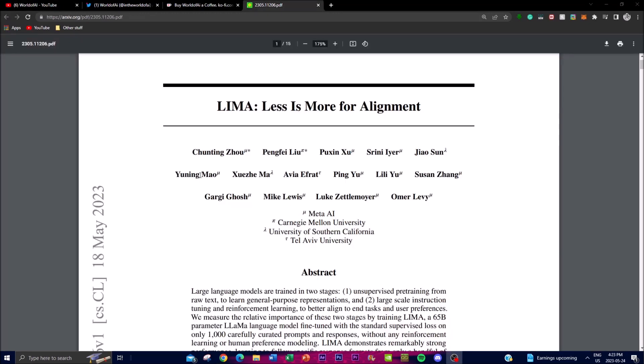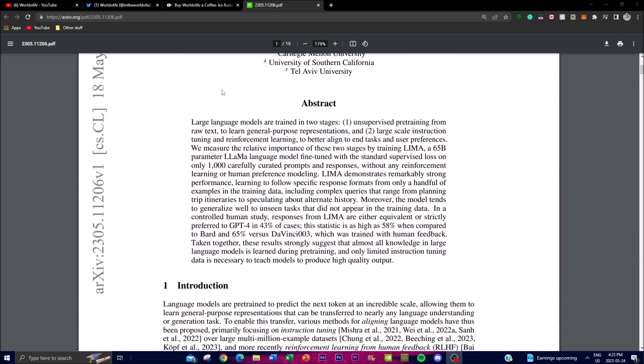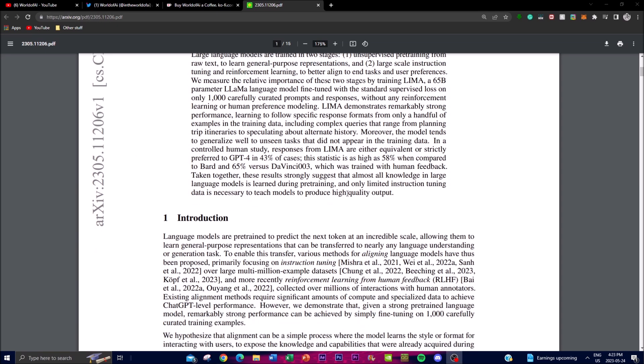As I mentioned, LIMA was fine-tuned using only a thousand carefully selected prompts. The model is not provided with explicit instructions but is trained with the standard supervised loss. Surprisingly, LIMA demonstrates strong performance, showcasing its ability to understand and follow specific response formats using only a handful of examples from its training data.